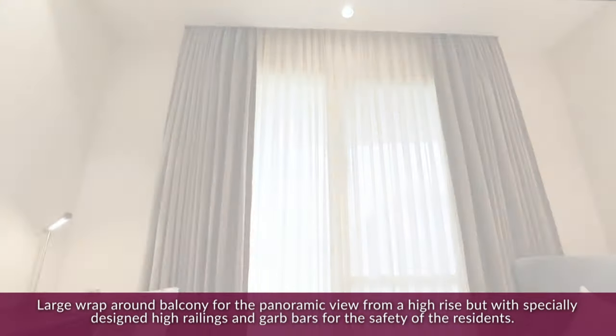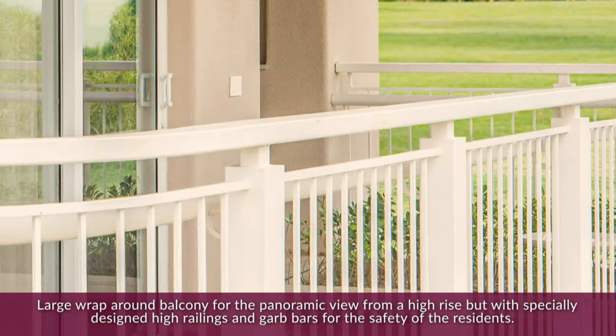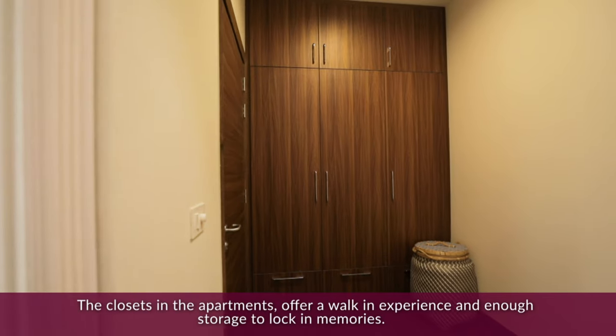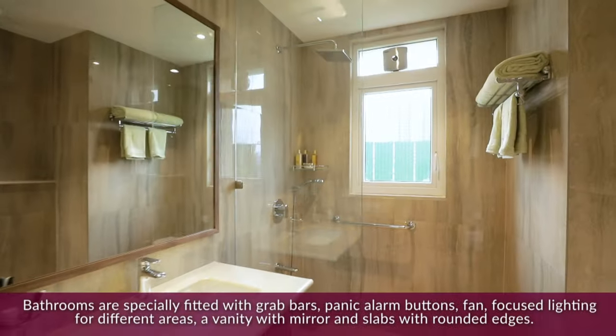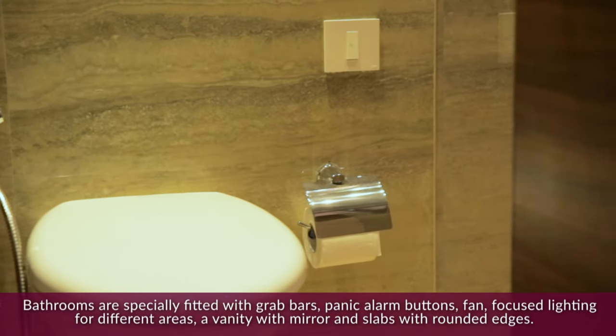A large wrap-around balcony offers a panoramic view from a high-rise, with specially designed high railings and grab bars for the safety of the residents. The closets in the apartments offer a walk-in experience and enough storage to lock in memories. Bathrooms are specially fitted with grab bars and panic alarm buttons.